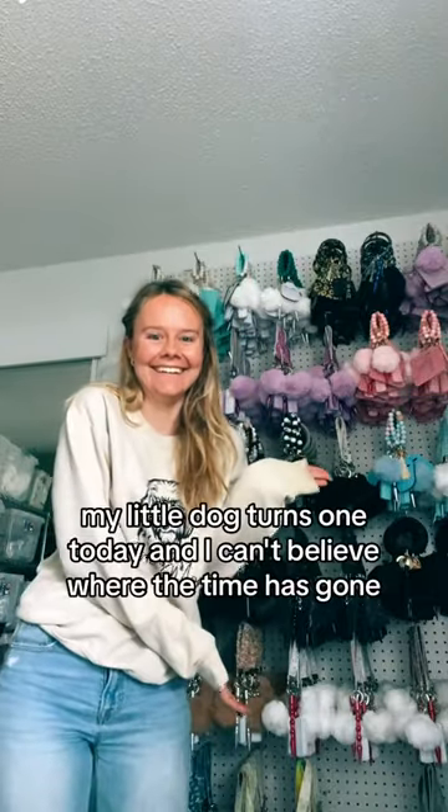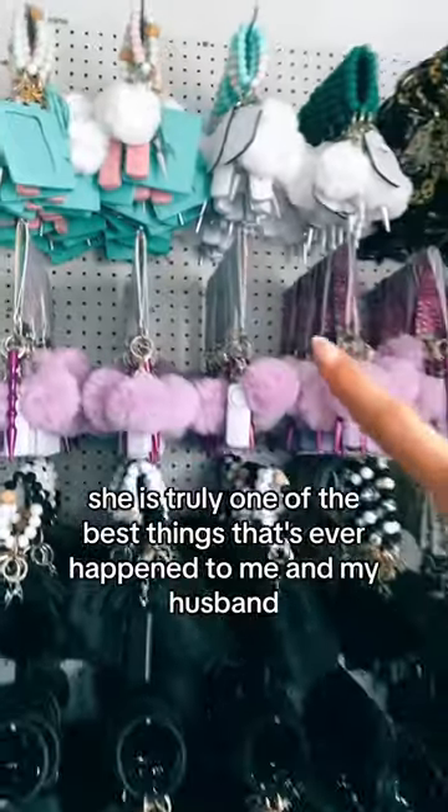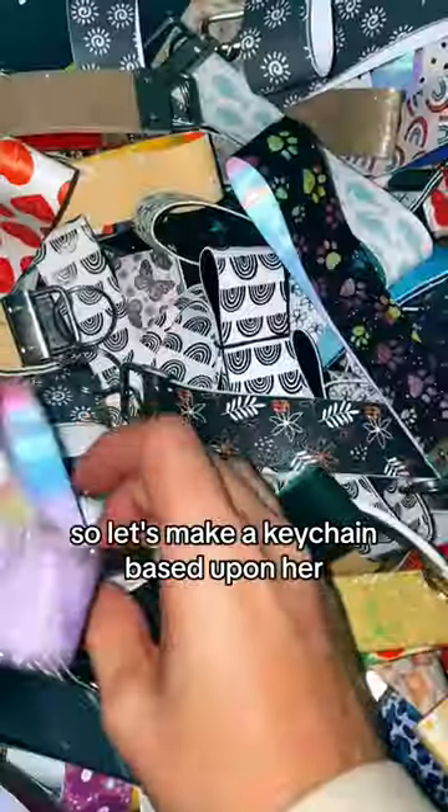Let's make a keychain based upon my dog. My little dog turns one today and I can't believe where the time has gone. She is truly one of the best things that's ever happened to me and my husband, so let's make a keychain based upon her.